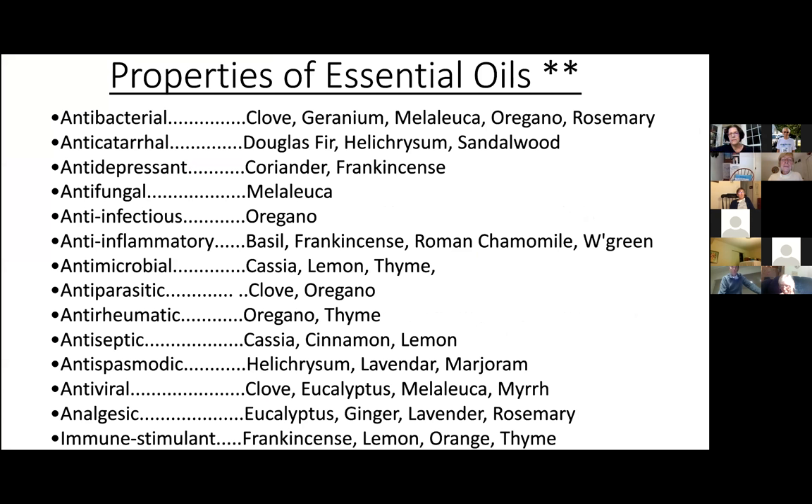Look at the properties of essential oils. The properties are listed here on the left, and there are hundreds of essential oils and essential oil blends. These are just a few examples of some of the more effective oils that can help, along with our own immune systems, combat some of these disease states. I'll be focusing on the all-important antiviral, antiseptic, and antibacterial oils — really appropriate for this time we're going through with the pandemic. Immune stimulant oils are very important as well.